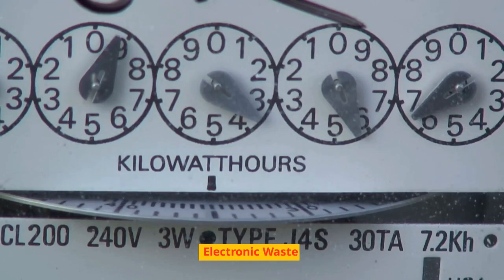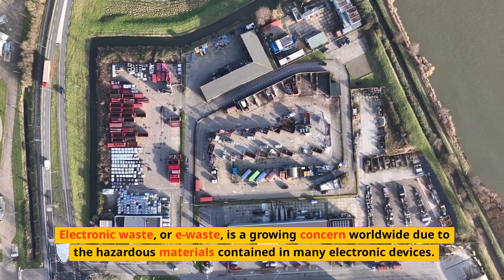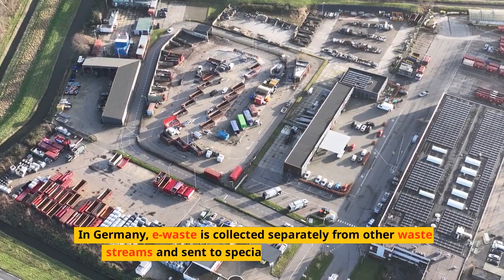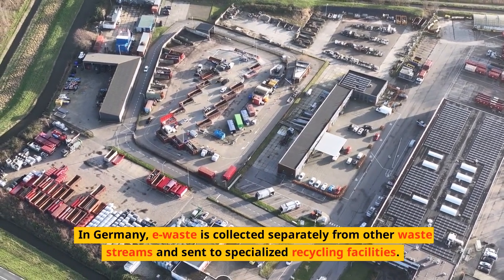Electronic Waste. Electronic waste, or e-waste, is a growing concern worldwide due to the hazardous materials contained in many electronic devices. In Germany, e-waste is collected separately from other waste streams and sent to specialized recycling facilities.